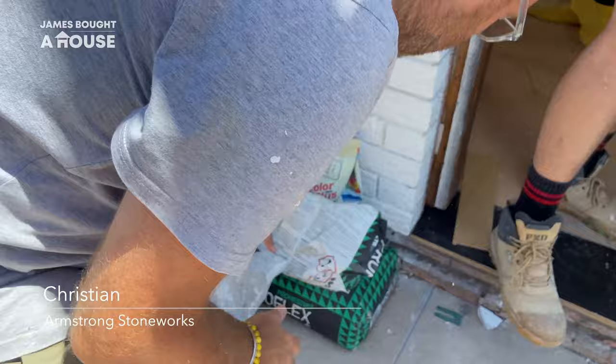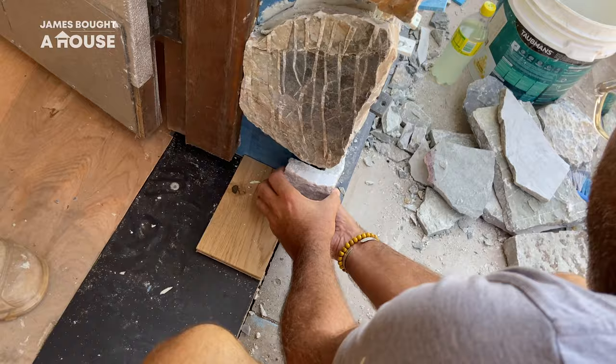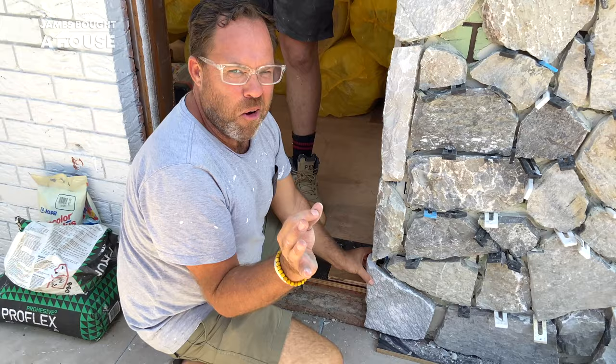That ugly duckling is almost out of sight. It's such an exciting process — look at this corner piece. A bit obscure, but look at what it's designed to do: it's allowing for the step that's going to be created. It's the perfect piece.